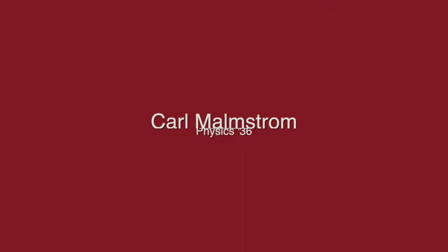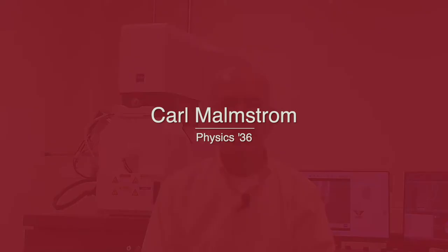One of our most generous donors is the reason that we are here this evening, namely Carl Malmstrom. I would like to take a moment to acknowledge and honor Carl Malmstrom who, after the passing of his wife Emma Kay Malmstrom, endowed this lecture series as a tribute to her and the life that they spent together.